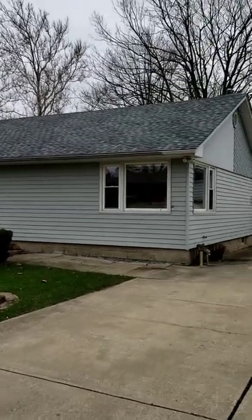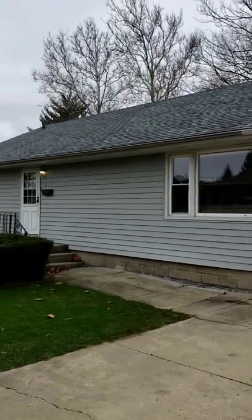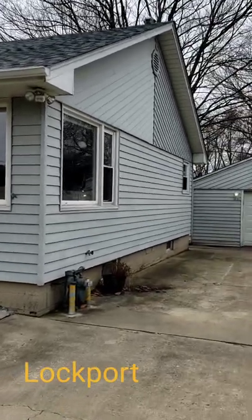So hey, this is Laura Resnick with RE-MAX Suburban. I'm just about to put a property on the market in Lockport. It's a cute little house, three bedrooms, one bath, full basement, partially finished.